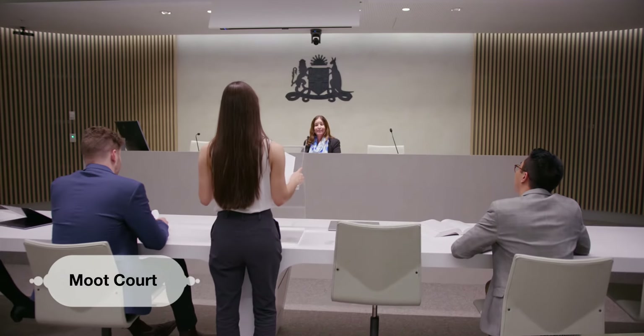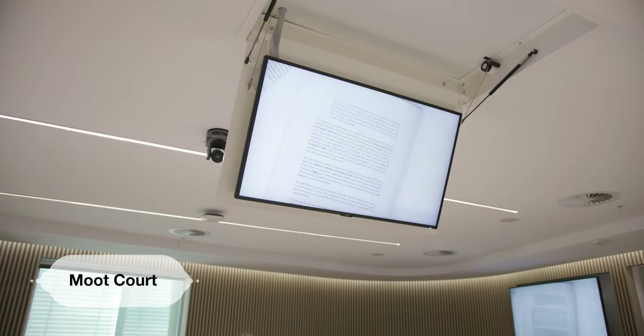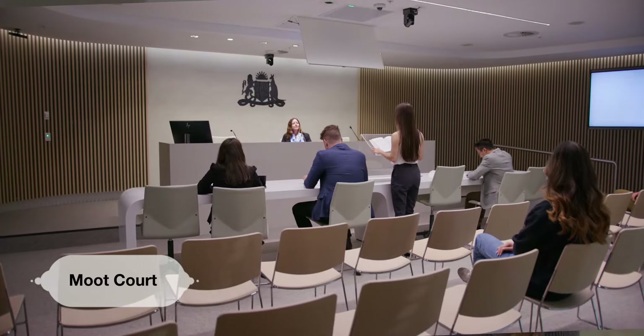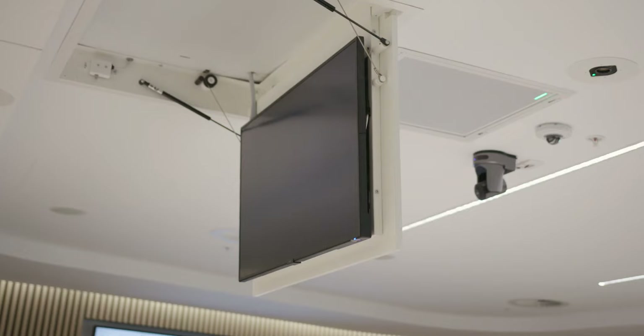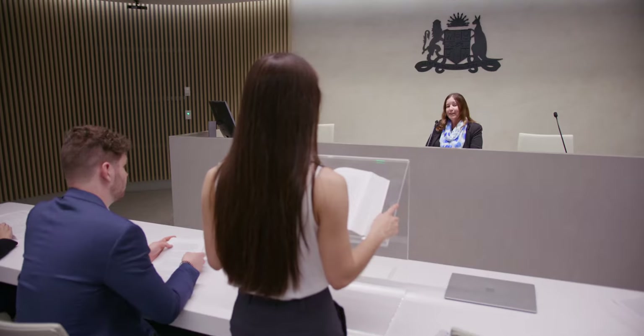The moot court is used for all of our mooting competitions at UTS, which is like a mock trial. There are televisions all around the room, everyone can be mic'd up, and we can even do video links to people in other locations. These days a lot of video links are happening between states or even internationally, and with cameras in these rooms we can do exactly that.